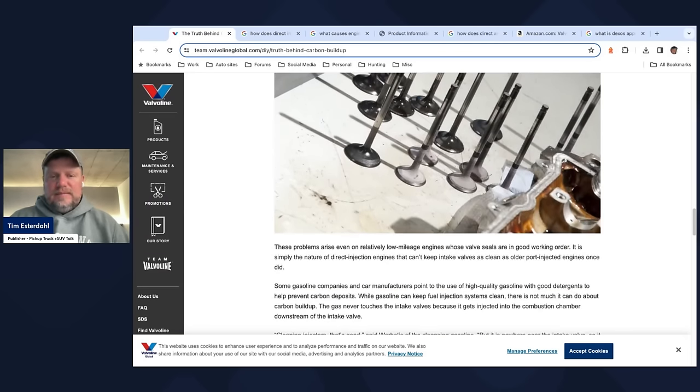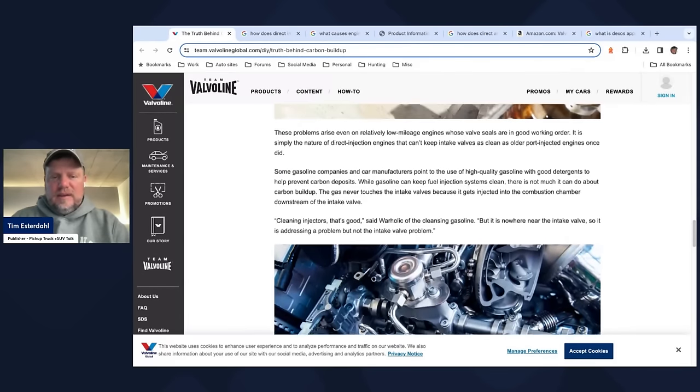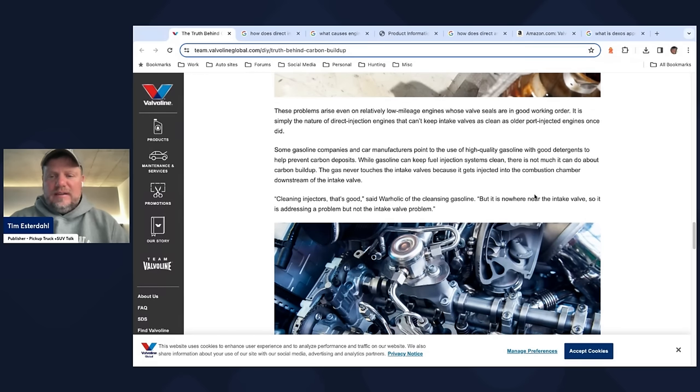So how do you fix it? Some gasoline companies and car manufacturers push the use of higher quality gasoline with good detergents to help prevent carbon buildup — and that's true, we've seen gasoline improve over the years with Tier 1 gasoline. While gasoline can keep fuel injection systems clean, there's not much you can do about carbon buildup because we still have the oil blow-by. Cleaning injectors is good, but they're nowhere near the intake valve, so it's addressing a problem but not the intake valve problem.